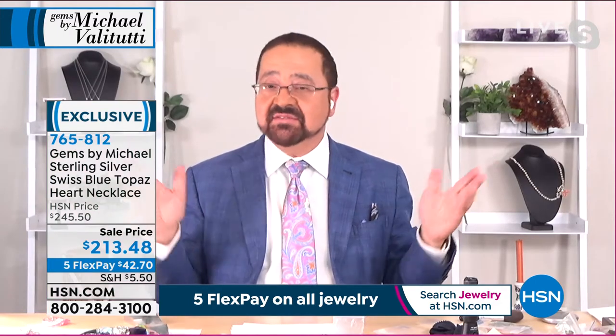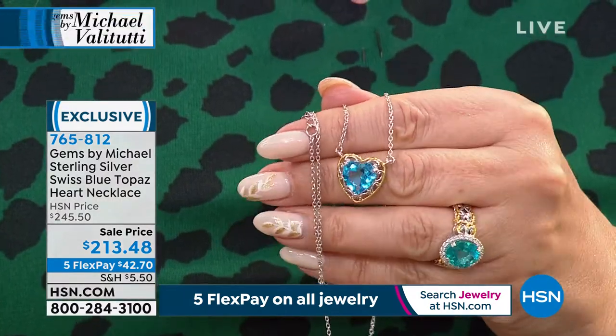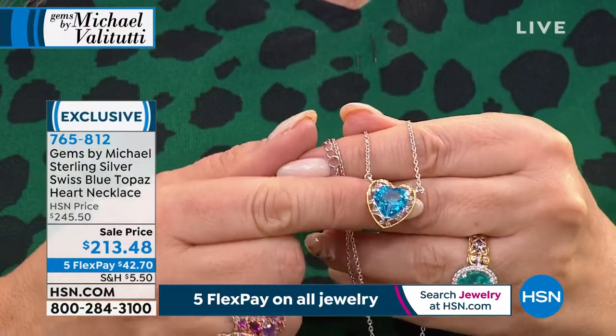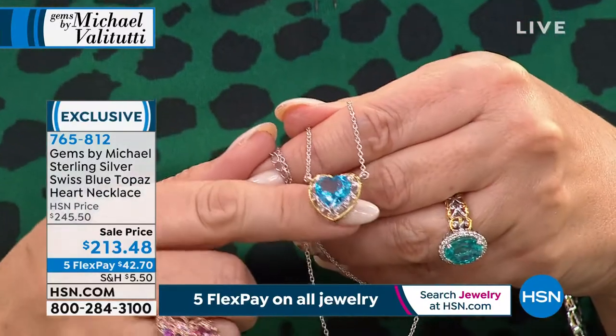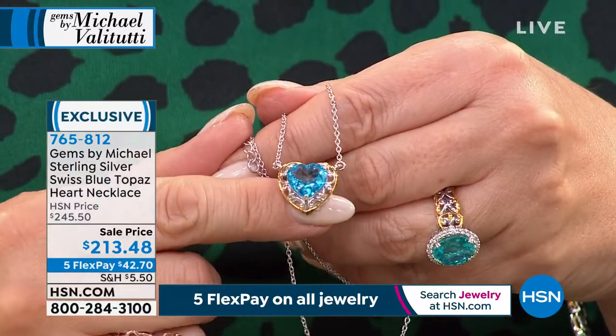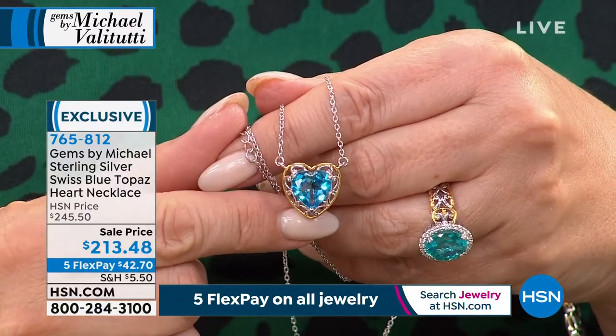Thank you so much. I'm so happy to be part of the HSN family. I love bringing you the exotic stones. What I love about HSN is we can give you size and clarity. I haven't talked a lot about clarity, but getting stones that are clear is really hard to find in nature. So here we have two different topaz, and we're going to start with the super Swiss blue in that heart shape.